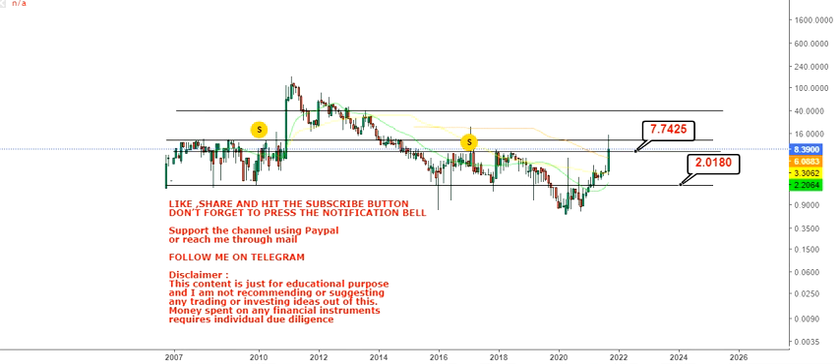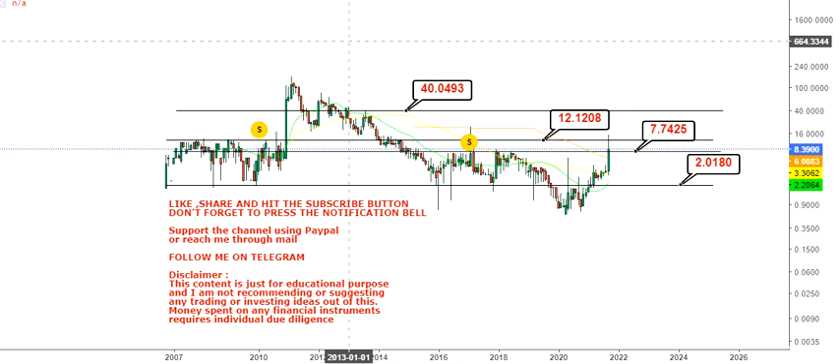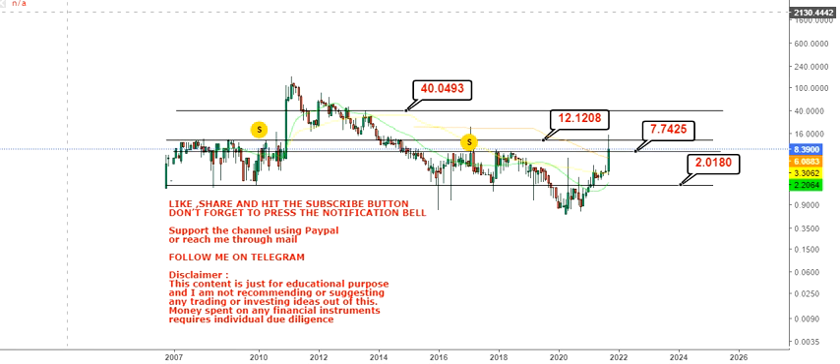Otherwise, the lower end of the range — your support as well as stop loss — is at $2.00. If the stock sustains above $7.70–$7.74, the first target is $12.12, which the stock has recently tested, and beyond that we have $40 on the upside in the upcoming days and weeks. Thanks for watching.